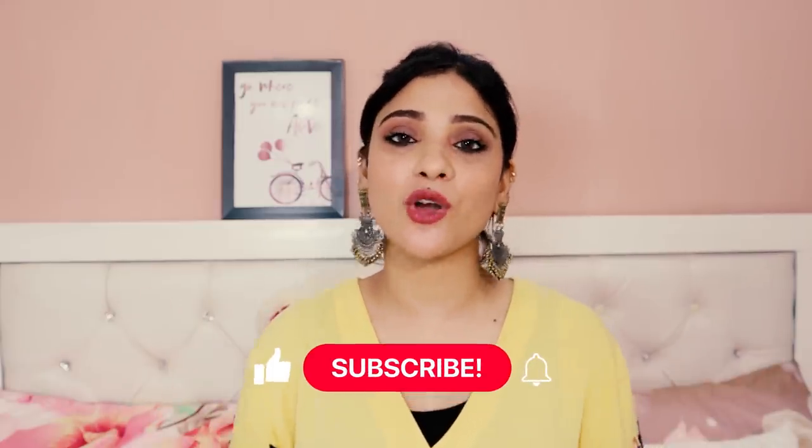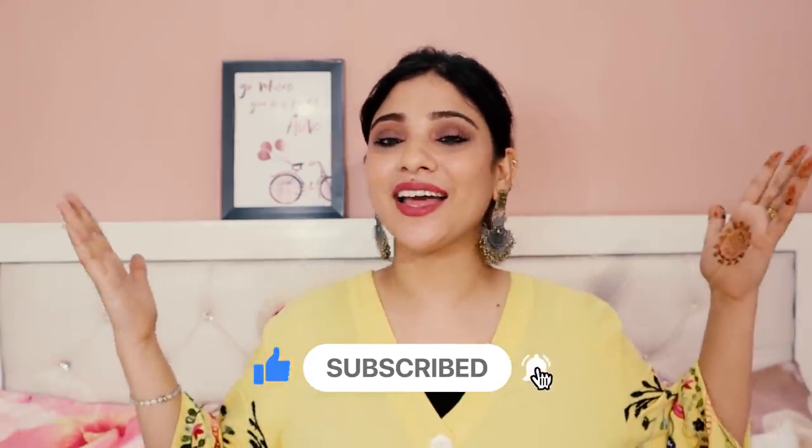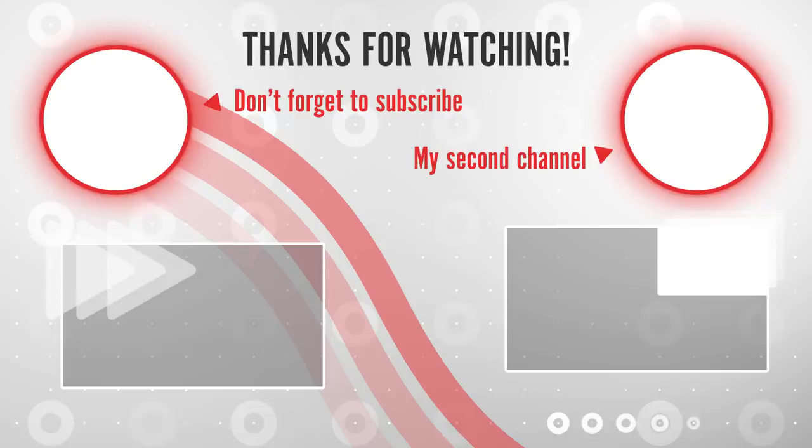That was it for this video — I hope you liked it. Whatever products you want to try, Good Vibes or others, links are in the description box. If you liked this video, please like, share, and subscribe to my channel. See you in the next video — bye, take care!